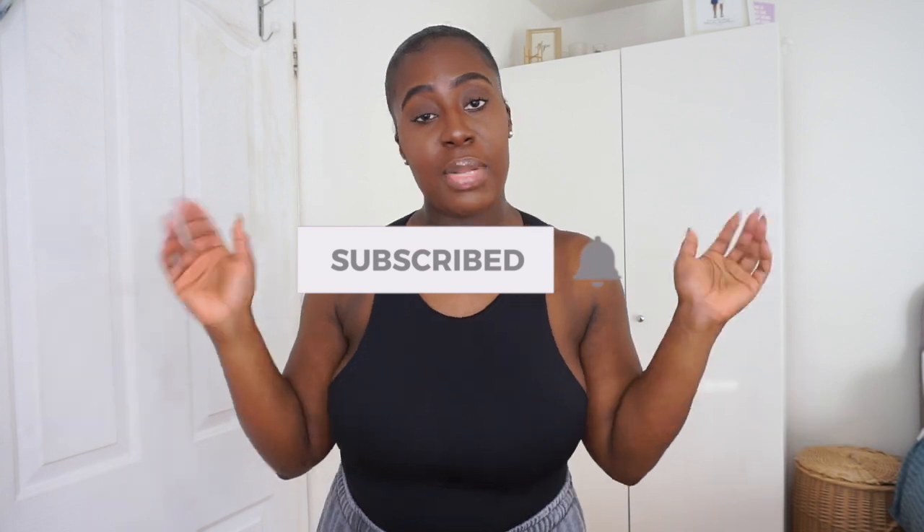Thank you for subscribing to my channel. If you're not subscribed and you're new around here, please subscribe and join the family. Today, as the title says, it's a Boohoo haul and I'm so excited. Remember to subscribe and put your post notifications on so you don't miss any videos.